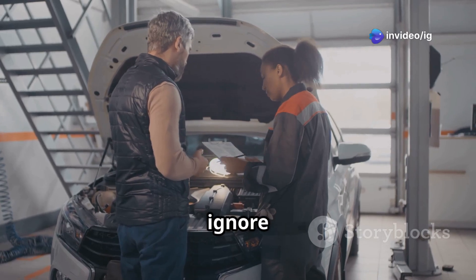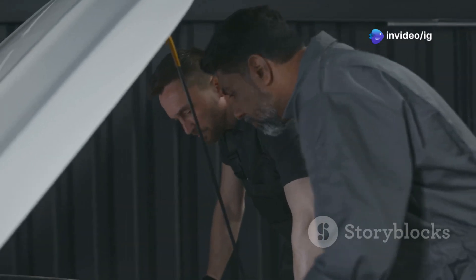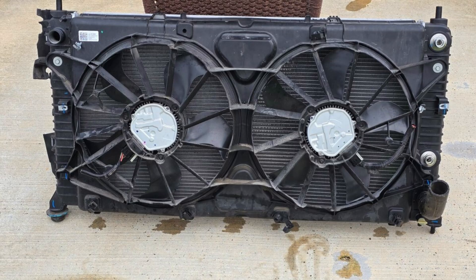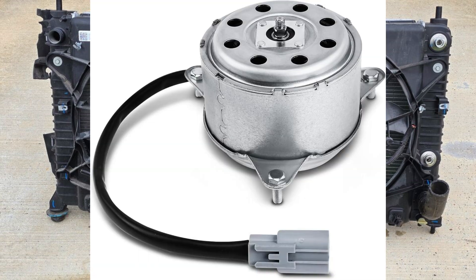If you're noticing these symptoms, don't ignore them. To diagnose a P0495 code, you'll need to locate a few key components under the hood. First up, the cooling fan motor — you'll usually find this right behind the radiator, mounted in front of the engine.